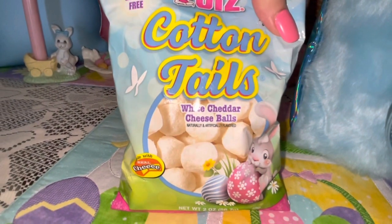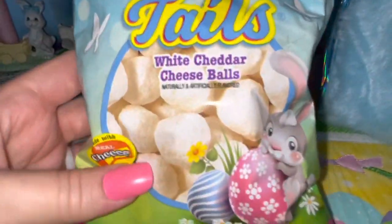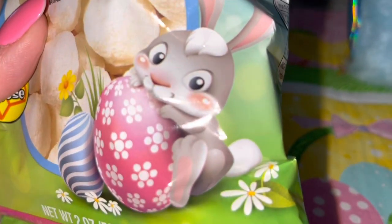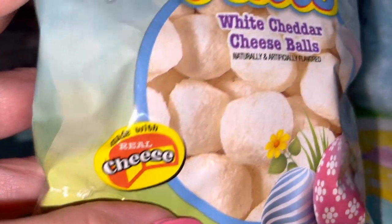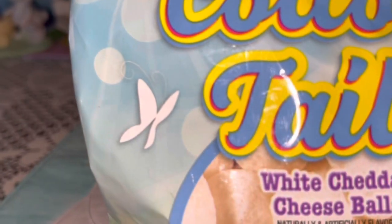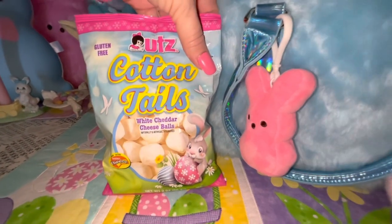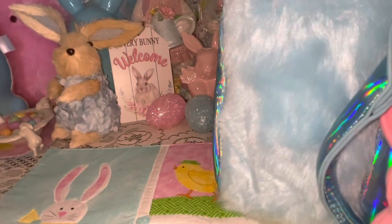I have these little Cotton Tails in here for a snack. I love the packaging — these are little white cheddar cheese balls. The packaging has this adorable little bunny holding Easter eggs, and the cheese balls look like little bunny tails — that's why they're called Cotton Tails. They're gluten-free, and the packaging is all pink and blue, which goes perfectly with the purse. They taste like Cheetos — just so adorable.